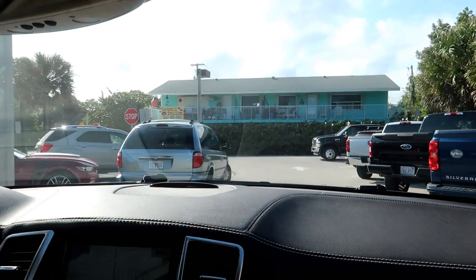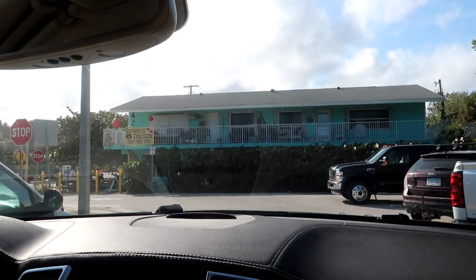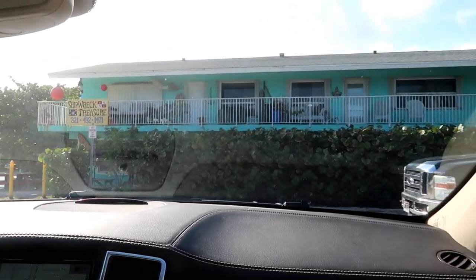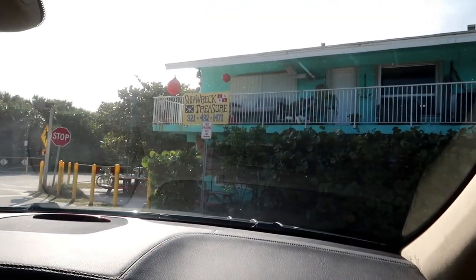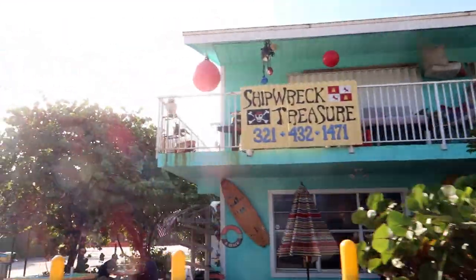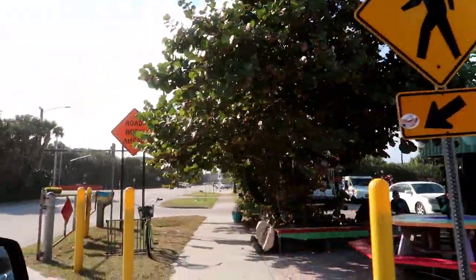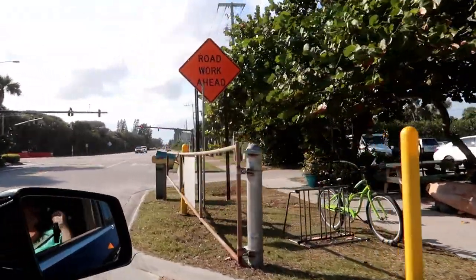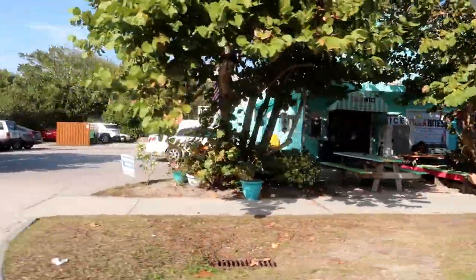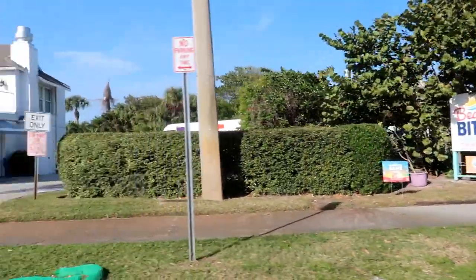Shipwreck Treasure — what is this? Is this some type of little antique store? There are picnic tables. Is that somewhere to eat? Well, they do have a place to eat here. Oh, Tides Water Sports. Check out the fish mailbox! Beach Bites is what that was called.